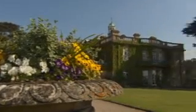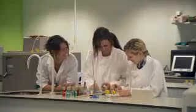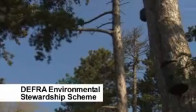Brackenhurst is a 200-hectare estate offering specialist land-based education from professional training to postgraduate research. The campus is part of the DEFRA Environmental Stewardship Scheme, with farmland, woodland and wetland habitats.